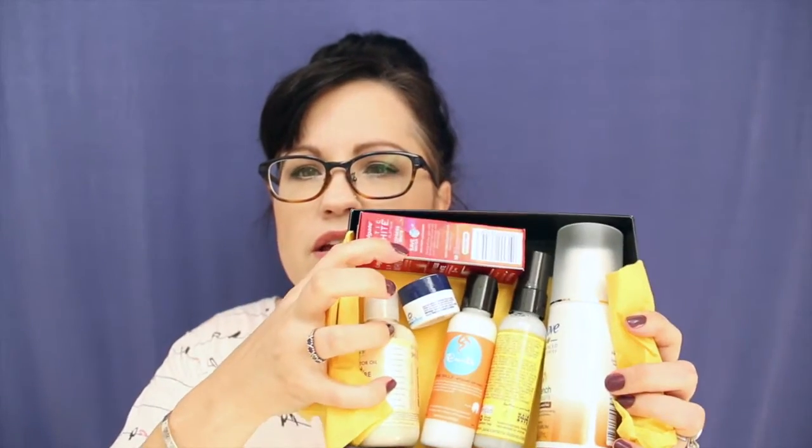Here is what the box looked like. Let me get the non-hair care things out of the way first. They included a Colgate Optic White Platinum Express White — it is a toothpaste, whiter teeth in three days. I will definitely try this because I need whiter teeth. It's one of those little travel tubes.